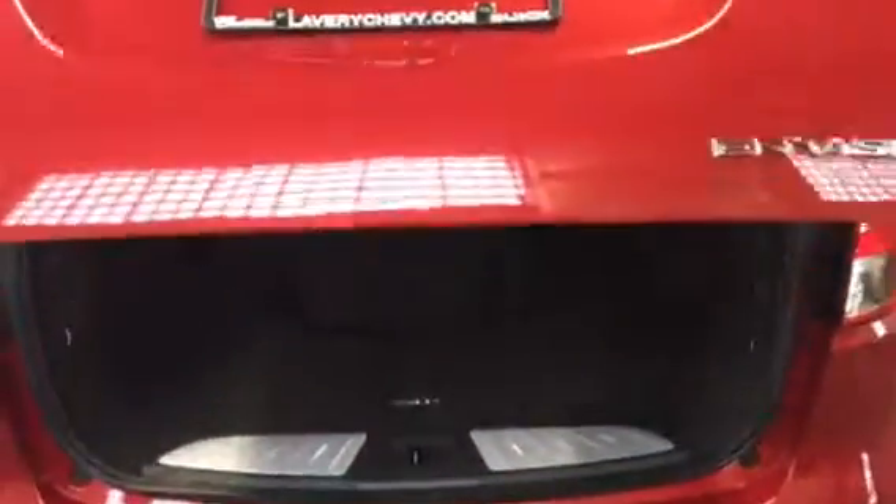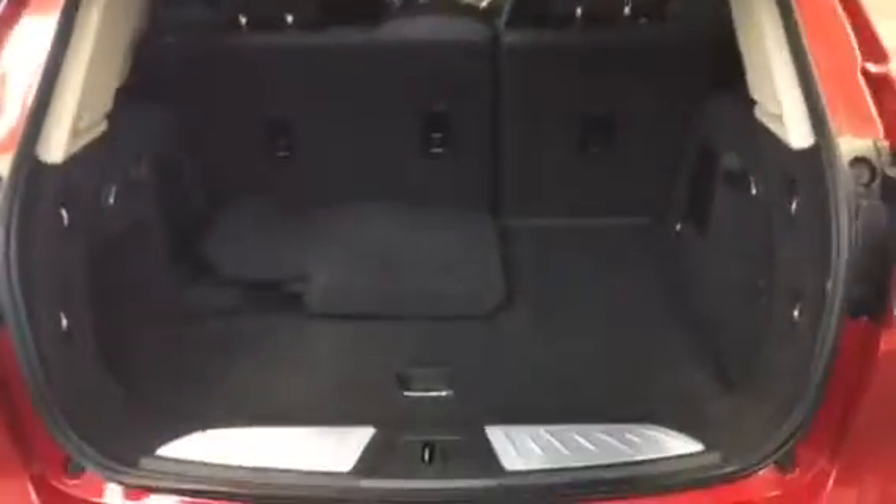It does have the power gate, so you can just squeeze the pad there or use the remote button. Real clean back here — it's not all scratched up. We do have the floor mats and everything for it.